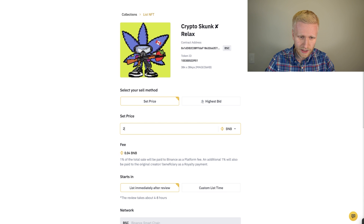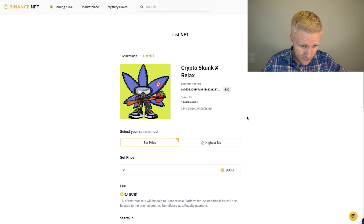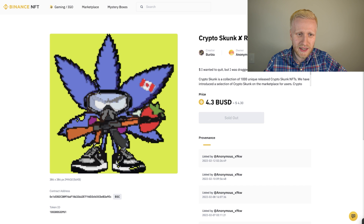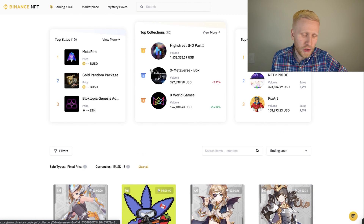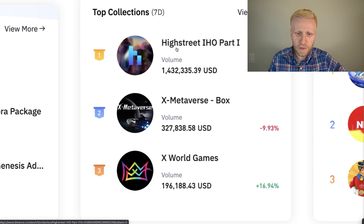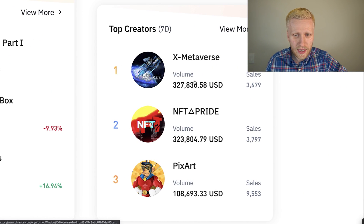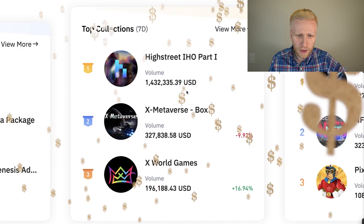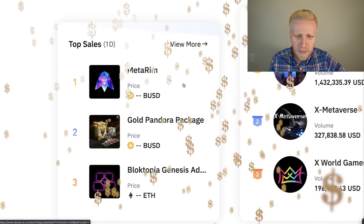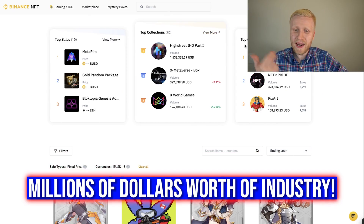Now I can list it if I want — for example, I set the price at 20 BUSD. It connects automatically, and the person who sold it can cash out the money or do whatever they want. Here you can also see the top creators; some have made hundreds of thousands of dollars, and some top collections have made even more than one million dollars, so real money is being exchanged here.